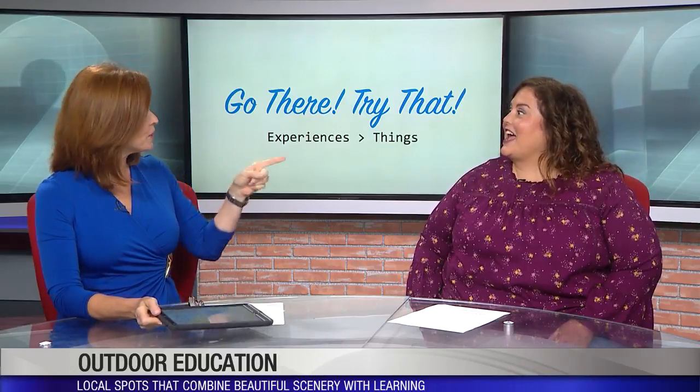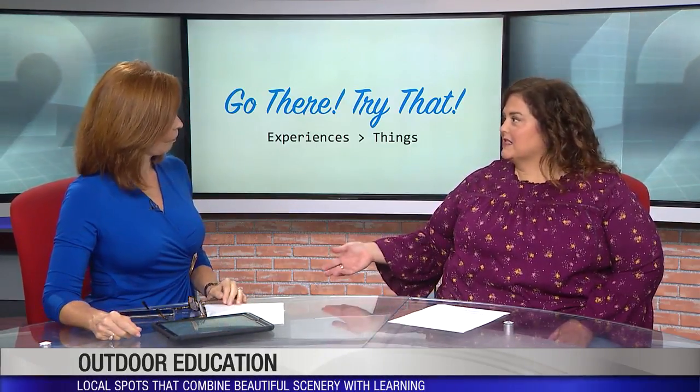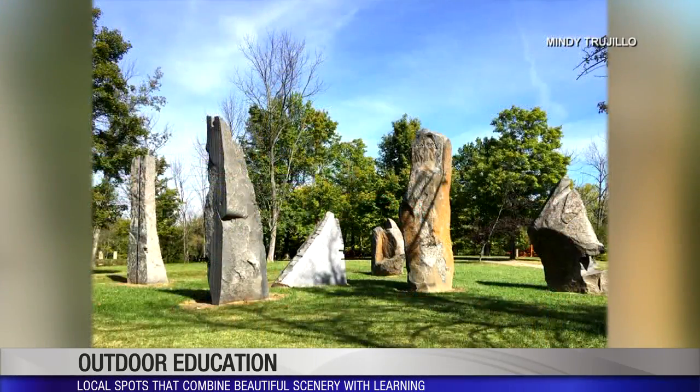I have been to Pyramid Hill at Christmas time, but never when it's nice outside. Christmas time is lovely — they call it Holiday on the Hill, so you drive through. It's a beautiful landscape, and it's gorgeous when it snows. But it's really an outdoor museum and it is breathtaking — rolling hills and lakes.